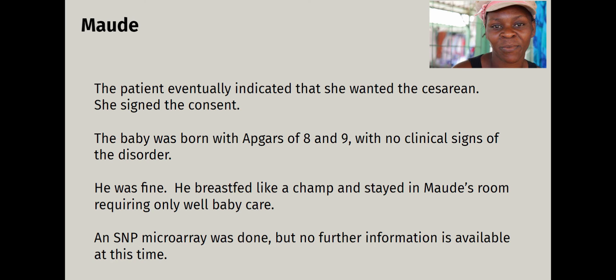The baby was born with Apgar scores of eight and nine — no clinical signs of the disorder — and the arrhythmia resolved, as many do. He breastfed well, stayed in the mom's room, and was cared for like any other baby. They performed an SNP microarray, which is a test on the actual newborn. They took a chunk of the cord, cord blood from the umbilical cord, to examine for normal versus abnormal cells, and a special pediatrician was going to come in and assess the baby. They were discharged because he was fine.